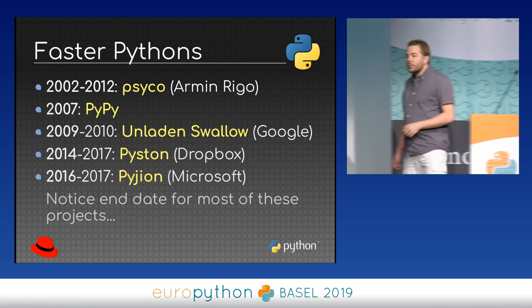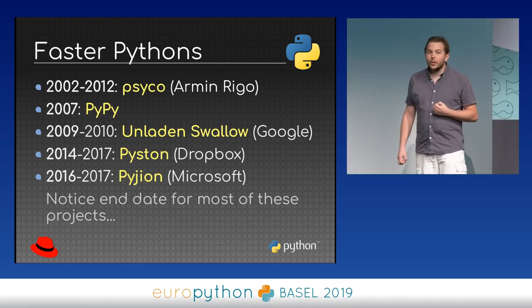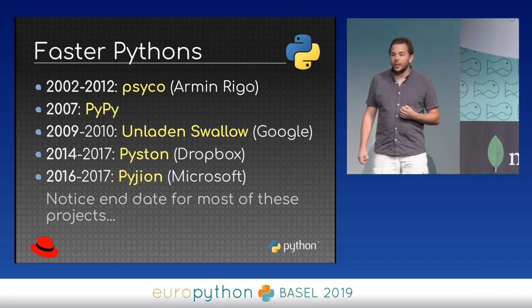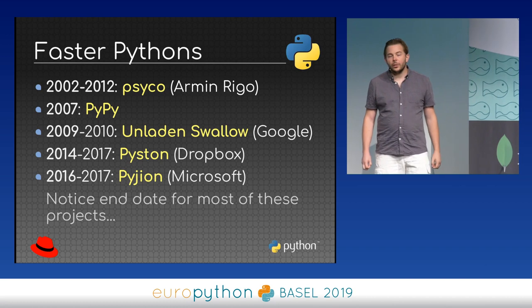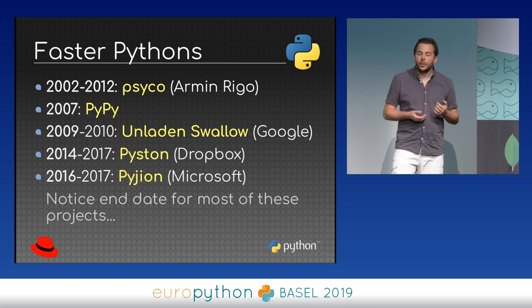To make Python faster, we have a long list of optimization projects. The first was a JIT compiler created by Armin Rigo called Psyco. This was only for a single function using a decorator. When you call the function for the first time, it is JIT compiled, and the next call will be faster.